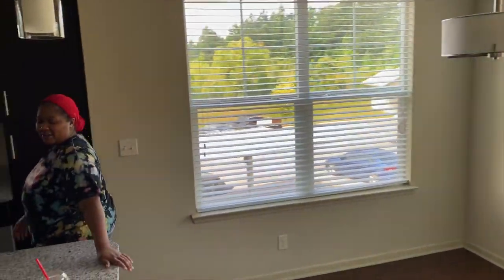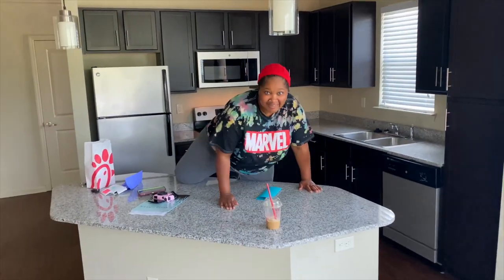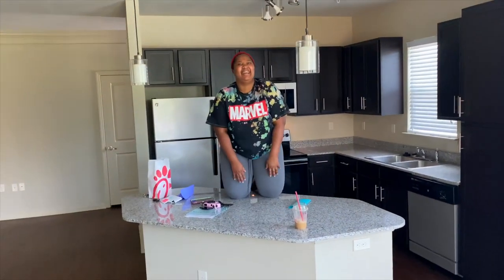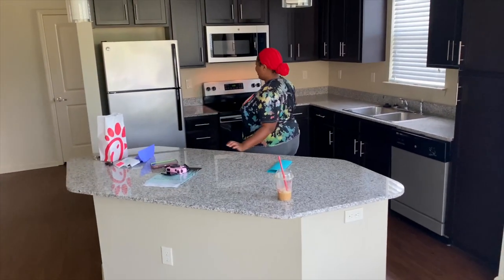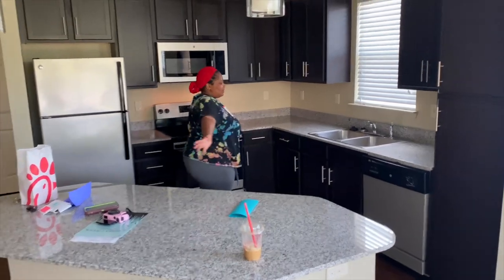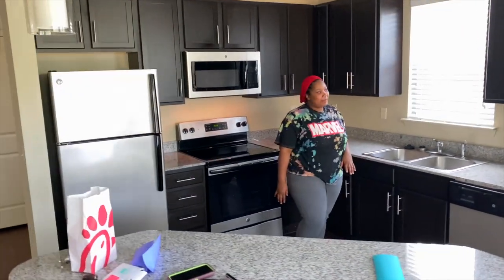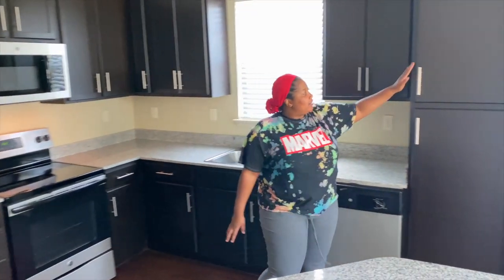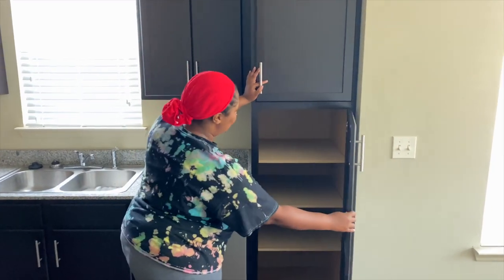Did y'all notice anything spectacular about this? We got an island, baby — an island! This is nice. Y'all can tell this is the kitchen area. Starting up right here, we have a pantry — it's an outside pantry. It's really nice and they're really deep too.